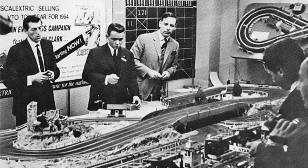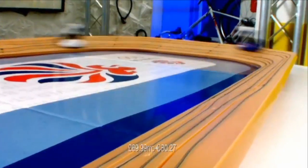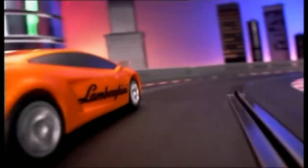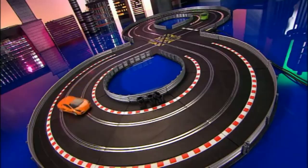By 1964, Scalextric was being advertised as the most complete model motor racing system in the world. Triang were in financial difficulties by the early 1970s and in 1971 declared bankruptcy. Many of the assets, including Scalextric, were purchased by Hornby, the famous makers of model trains, who still own it today. A number of novelty sets were produced over the years, such as horse racing sets and 360-degree sets — the latter produced sporadically since the 1960s, featuring a specially made guide enabling the car to spin through 180 degrees and run back the way it came.